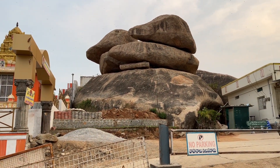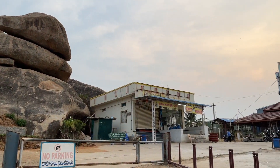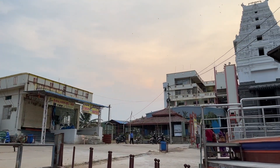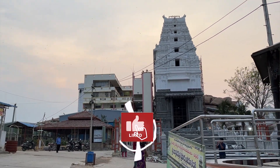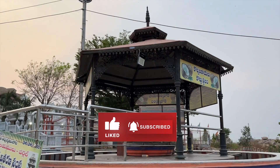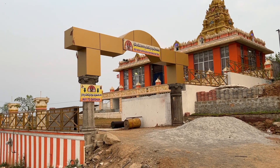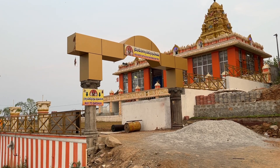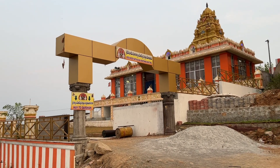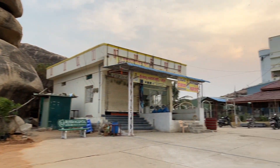There is an interesting rock formation here at the Vargal Sarasvati temple. This is the parking lot of the Vargal Sarasvati temple, and this is the Sarasvati Devi temple itself.